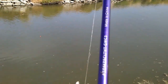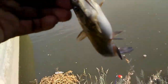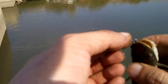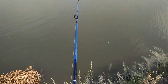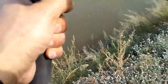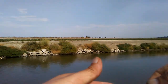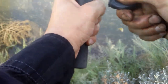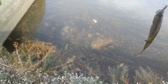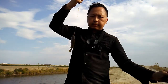Here we go. I think this is called a green sunfish. This fish has cool color.